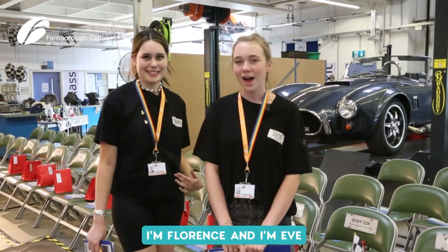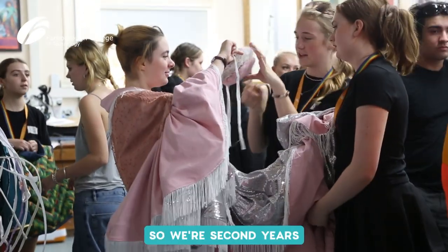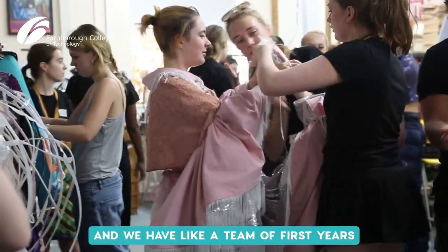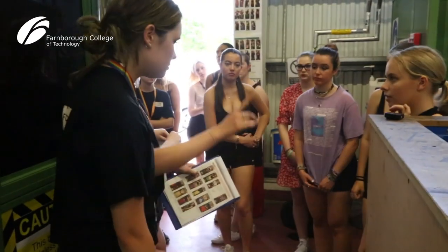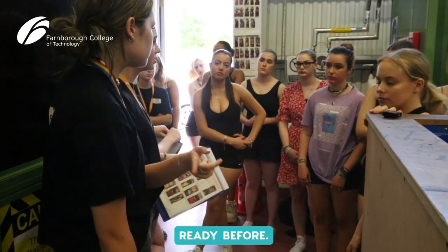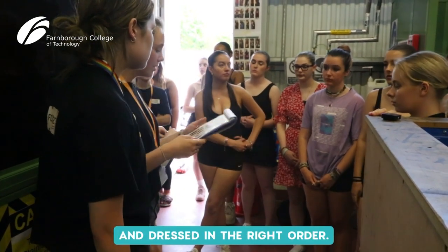I'm Florin and I'm Eve and we're the dressers for the fashion show. We're second years and we have a team of first years and we're running the backstage area, so we basically get the models ready, making sure they're all in line and dressed in the right order.